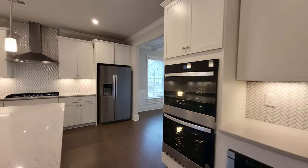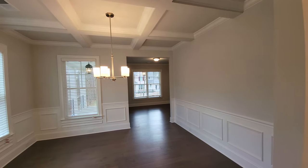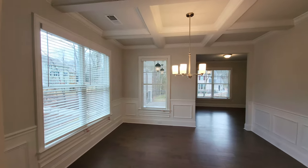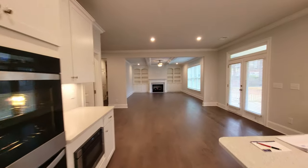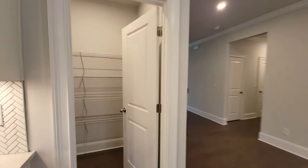Dining room real quick before we leave this area. Different light fixture in here as well. This one does have the coffered ceiling. If I lived here, I would eat here more often than the breakfast area — I like all the windows around the dining room. And you've got your pantry — good size.